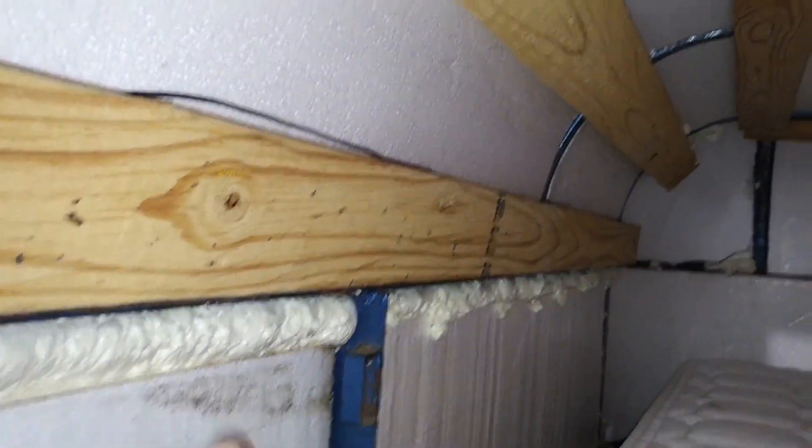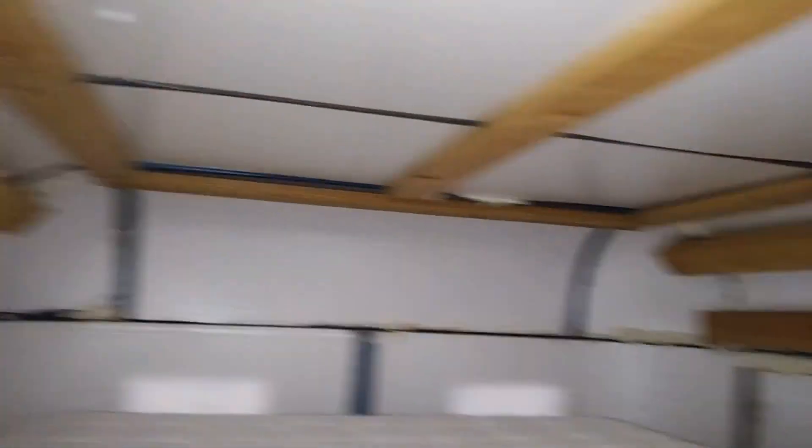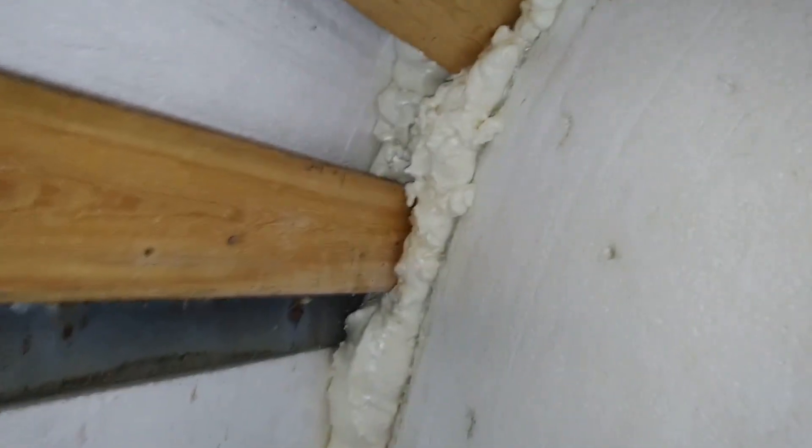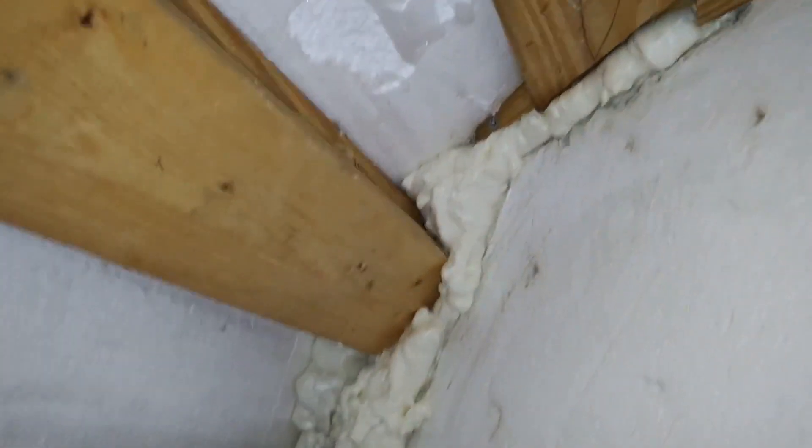I've done quite a bit to improve the insulation — used three cans of insulation spray, all around. The big spot was here: there was literally like a three-inch gap. The walls were right here and there was just constant airflow inside the walls as a result. That's been fixed now.